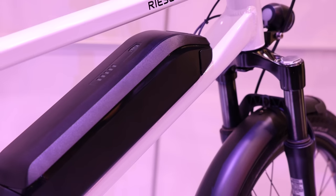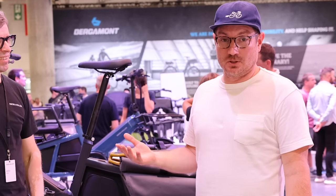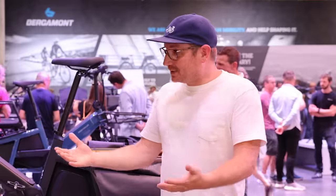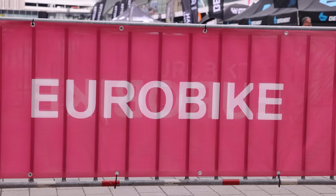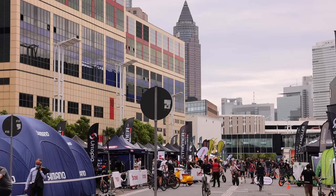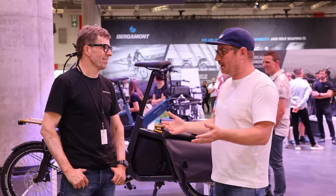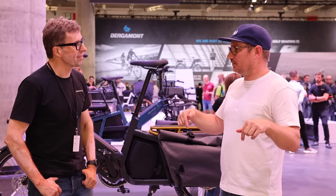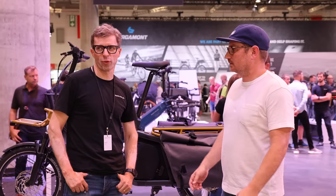We're here at Eurobike 2022 at the Riese Mueller booth with Heiko Mueller, the co-founder of Riese Mueller. It's great to be here again, or in a new place. We're here in Frankfurt — usually it's in Friedrichshafen. You guys have been going to Eurobike really since the beginning. We founded the company in 1993, so it's nearly 30 years already. And this is the first time here in Frankfurt.